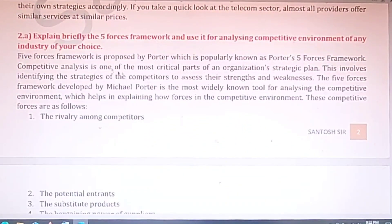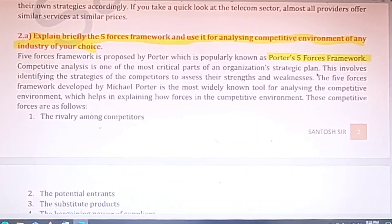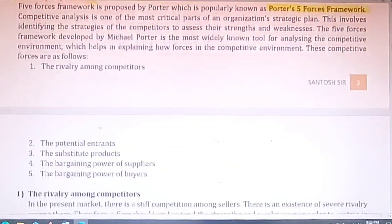Question number two part A: explain briefly the five forces framework and use it for analyzing the competitive environment of any industry of your choice. When we talk about the five forces framework, we refer to it as Porter's Five Forces framework, because it was first given by Porter.